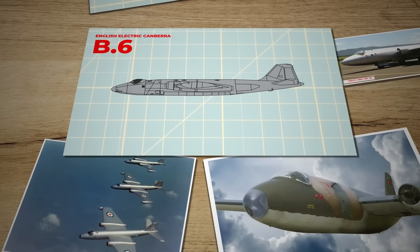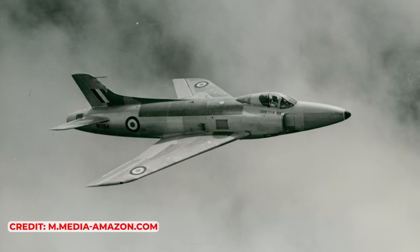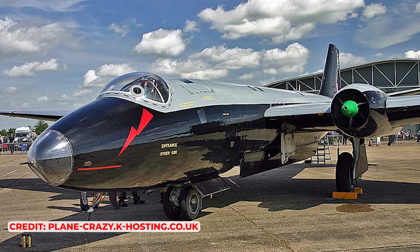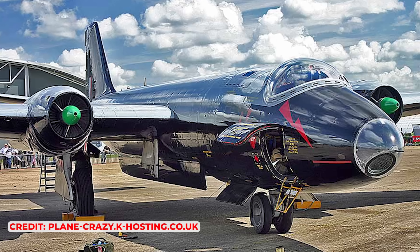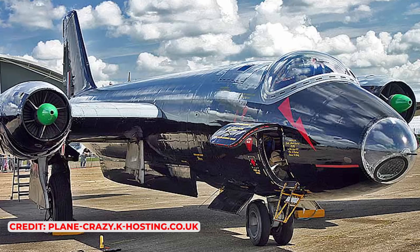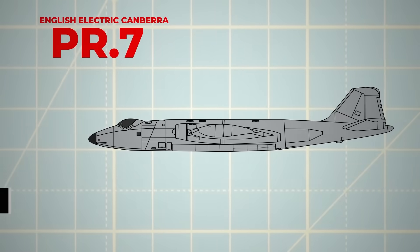The Canberra proved to be an extremely versatile and high-performing aircraft, contrasting sharply with contemporary fighters like the Hunter and Swift, which underwent numerous iterations before achieving satisfactory performance. In service, the Canberras gave fighter squadrons a difficult time, as few could match its high-altitude speed. As a bomber, the Canberra was no more accurate than its piston-engined predecessors, but its speed and relative immunity to fighter attacks enhanced its effectiveness. English Electric continued to refine the aircraft, with the B-6 featuring stronger engines, improved brakes, and additional fuel capacity, while the PR-7 offered similar upgrades to the PR-3.